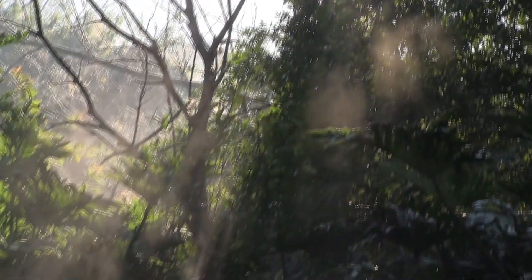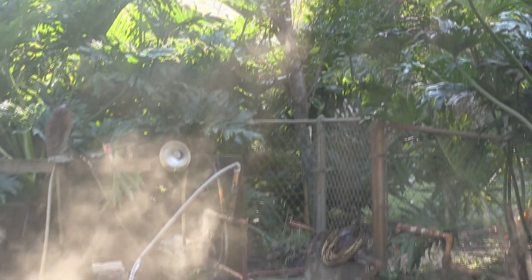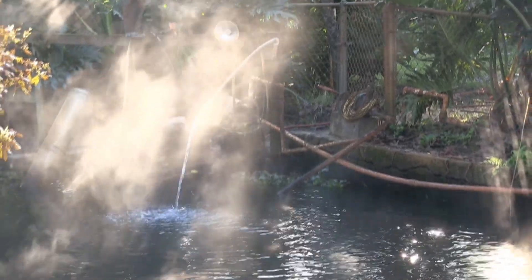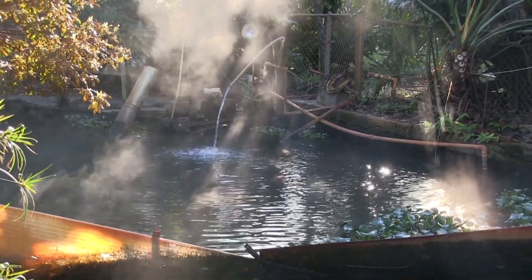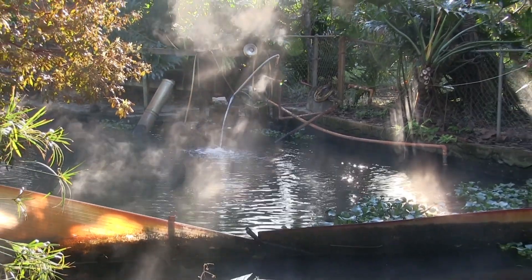Hello there, I'm your host Dan Rojas. This is our 30,000 gallon natural bottom pond that has been on our property for over 40 years. This warm body of water is being heated with a combination of solar thermal and geothermal methods.